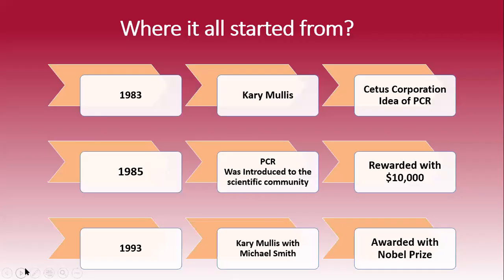Where did it all start? This all started in 1983, where a chemist, Kerry Mullis, was working with a biotech corporation known as Cetus Corporation. While working for them, an idea generated in his mind of doing a polymerase chain reaction.